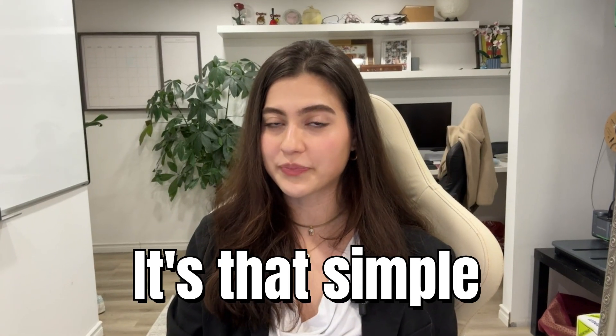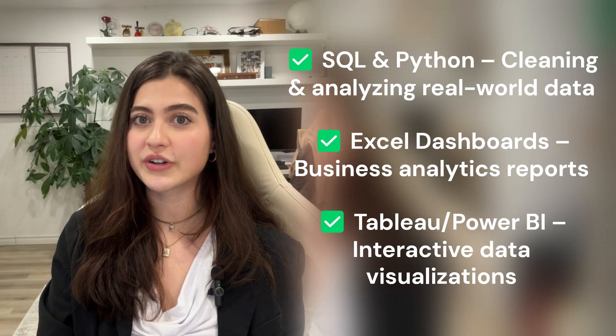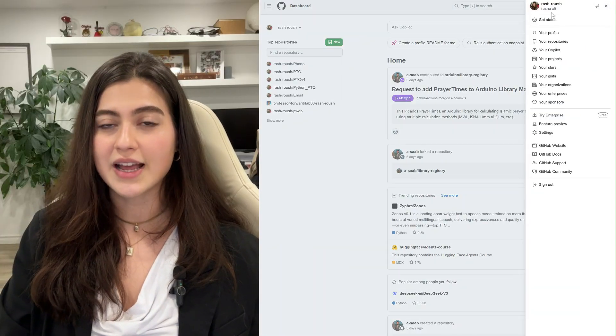No project, no job — it's that simple. Employers want proof that you can actually work with data. Here are some great project ideas to build your portfolio: SQL and Python for cleaning and analyzing real-world data sets, Excel dashboards for creating insightful business reports, and Tableau or Power BI for designing interactive data visualizations. A strong portfolio showcasing real skills is worth more than 10 random Udemy certificates. Think about uploading your projects on GitHub or a personal website — this acts as an extension to your resume and helps you stand out.